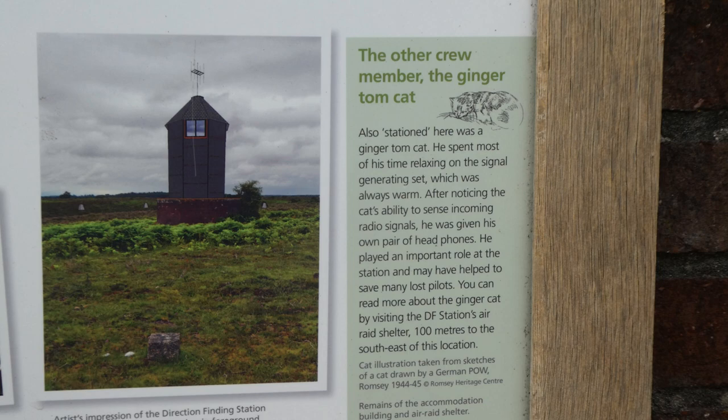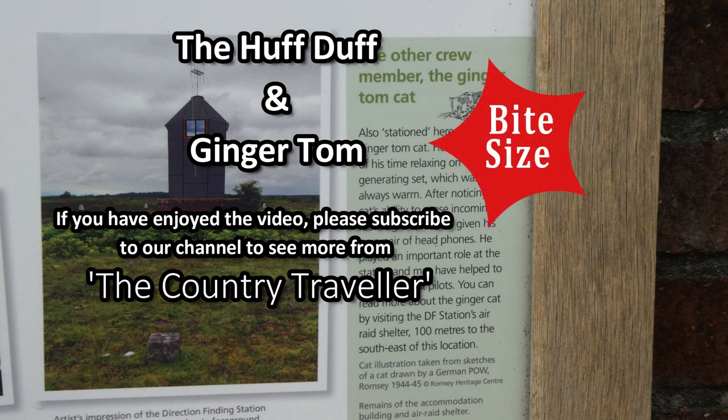At the end of the war, Ginger Tom was adopted by a local family and lived out the rest of his life in happy retirement.